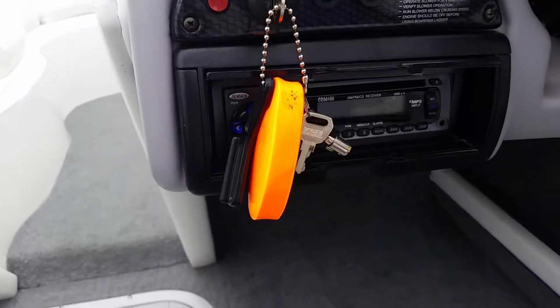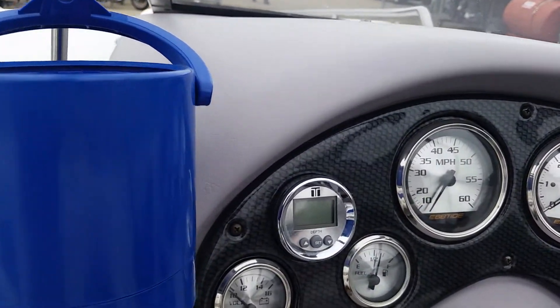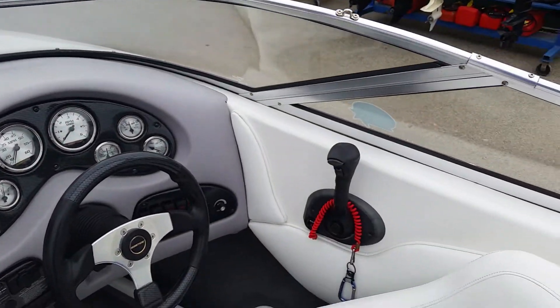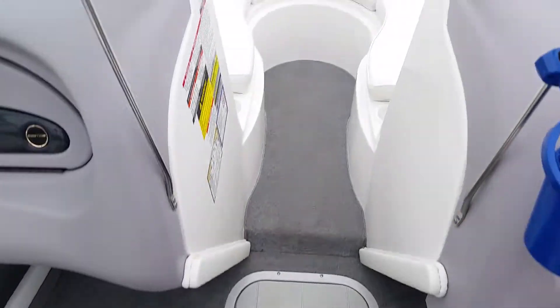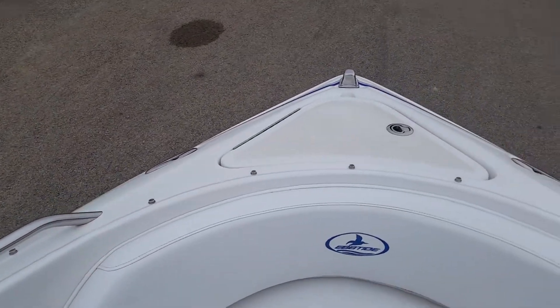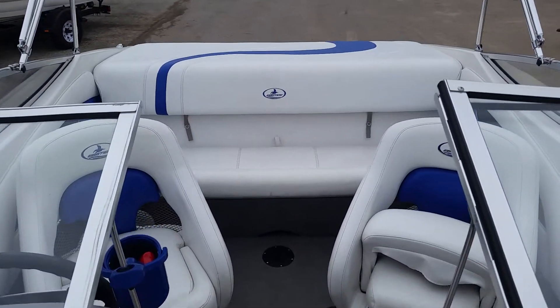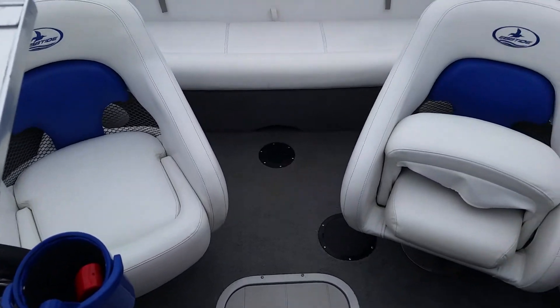The boat is also equipped with an AM/FM CD radio, depth gauge, in-floor storage, walk-through windshield, anchor storage, and captain and co-captain chairs with bolster seating.